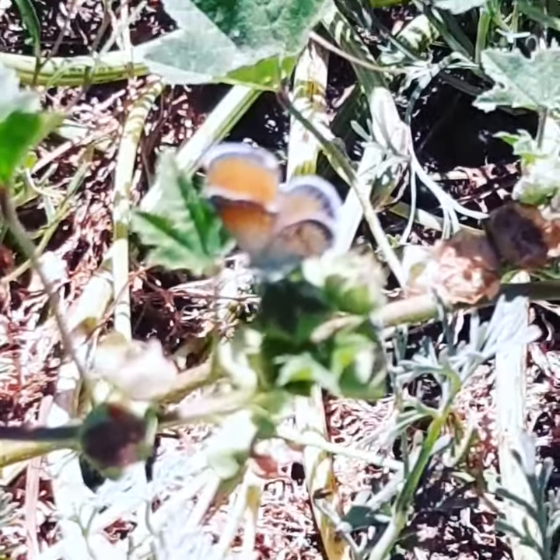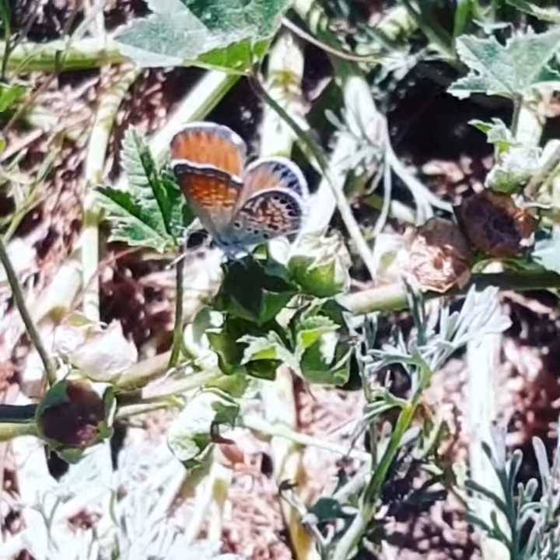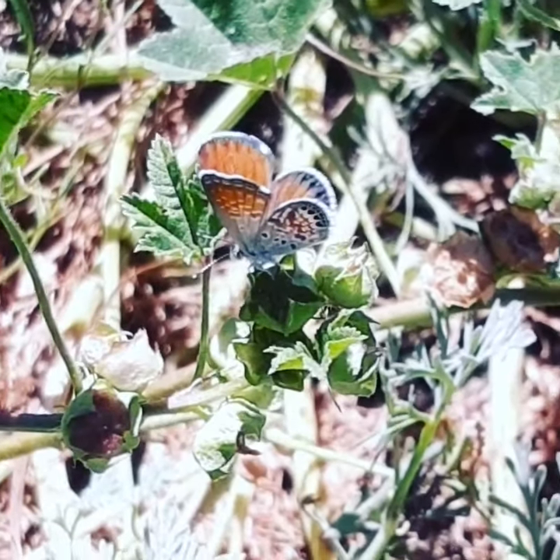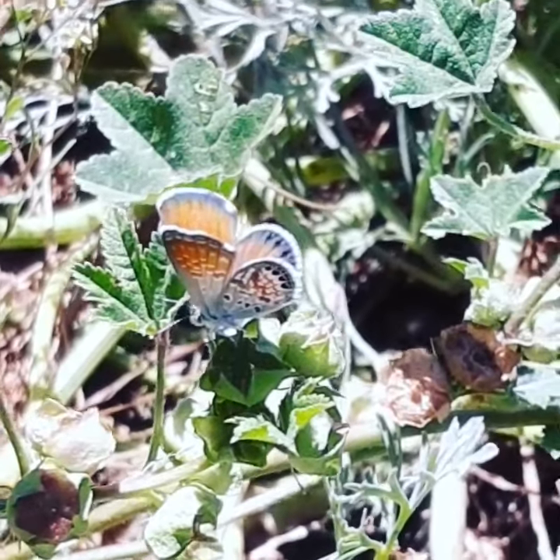This is a blue butterfly. It might be the pygmy blue, which is the smallest butterfly in North America. They're very tiny, with excellent patterning on the wings. They've got this kind of orange and blue interesting look.